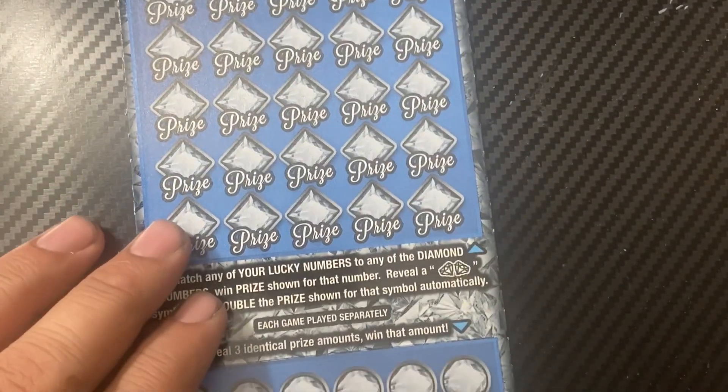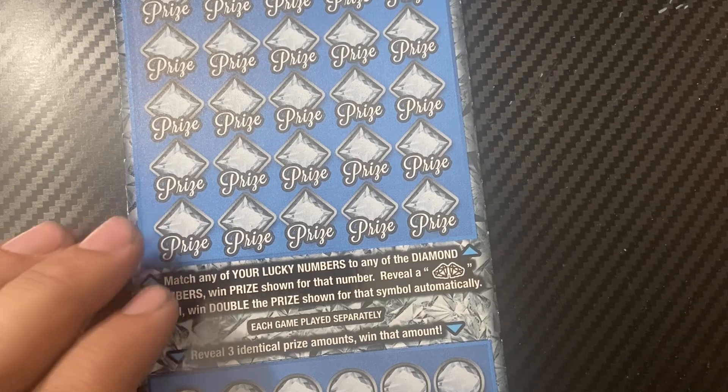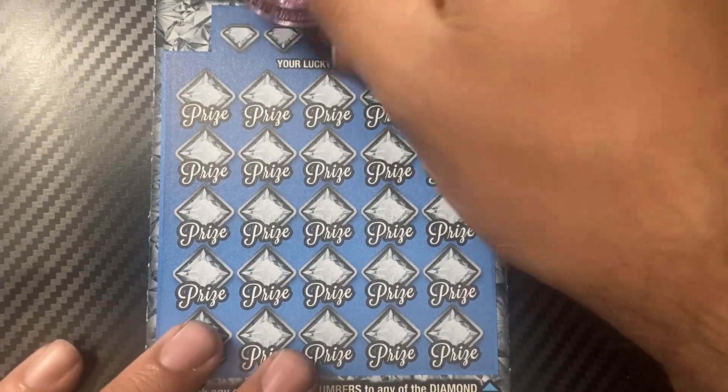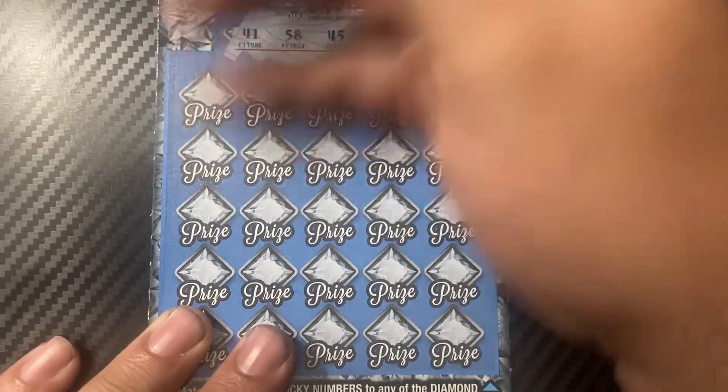Two more tickets, two more tickets — hopefully they have wins. I'm not buying any yet. Okay, we'll use Mrs. Amanda's coin for ticket 18. The diamond numbers are 41, 58, 45, 43, and 7.